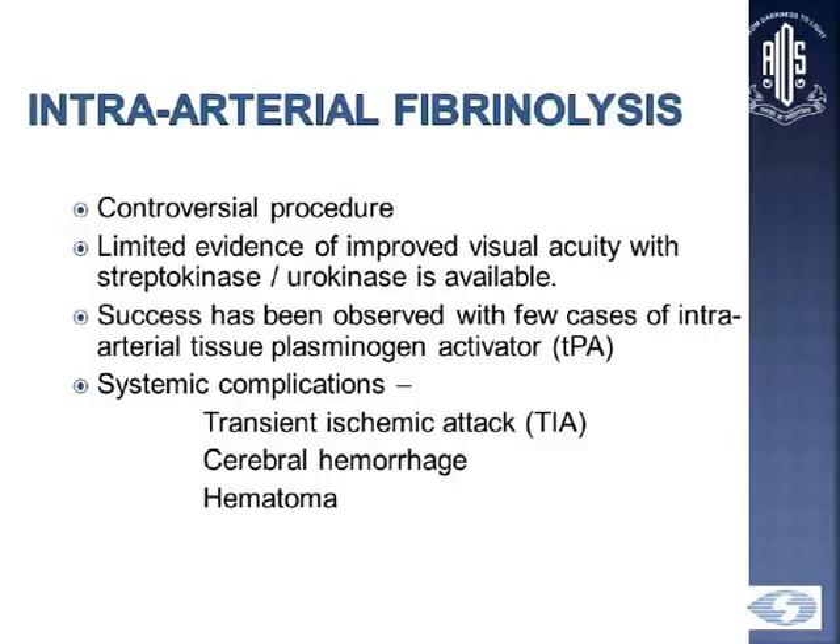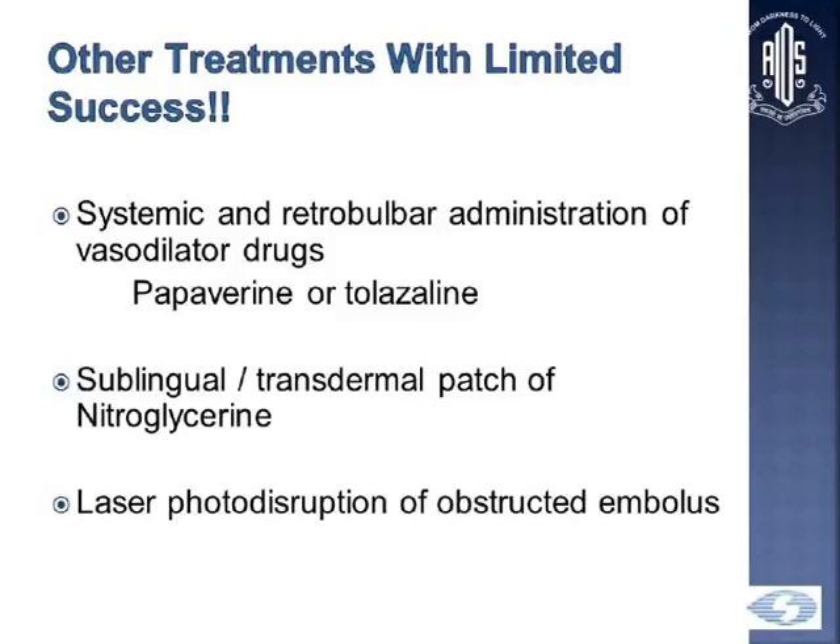Intra-arterial fibrinolysis is a very controversial topic. There was limited evidence to prove its efficacy, and there was a high rate of systemic complications like TIA, cerebral hemorrhage, and hematoma. The European EAGLE study, published in 2010 in Ophthalmology, found no benefit and had to be stopped midway due to unacceptable risk. Other treatments tried — systemic and retrobulbar papaverine or tolazoline, sublingual nitroglycerin, and direct laser to the area of the embolus — also don't have much proven benefit.